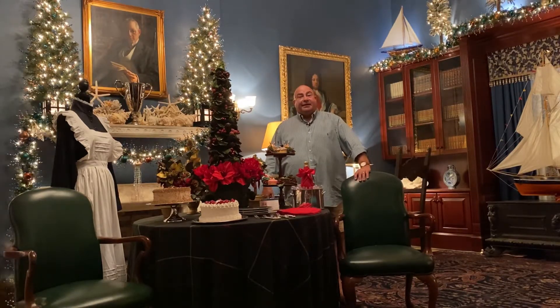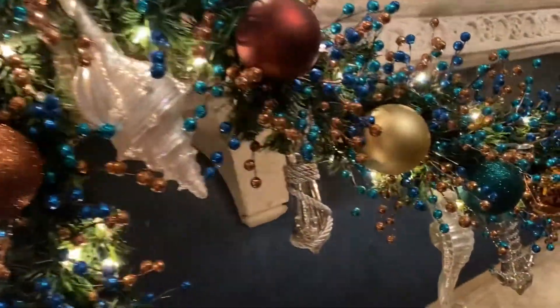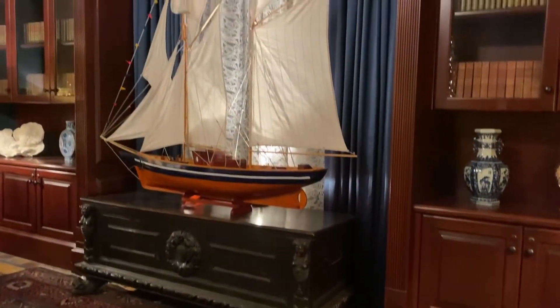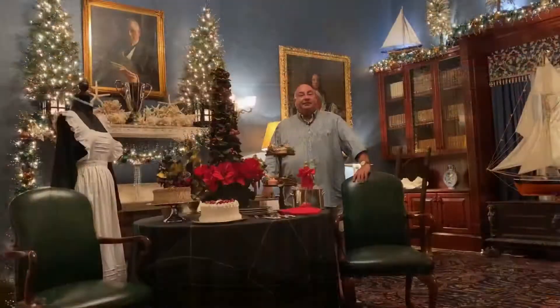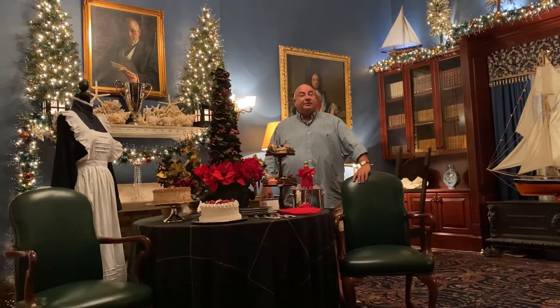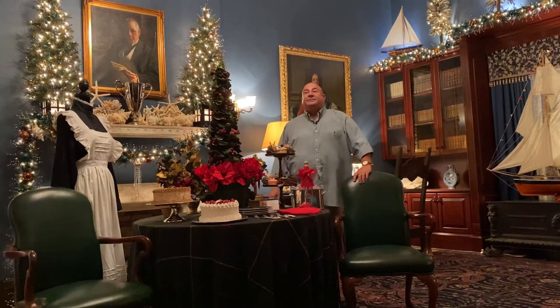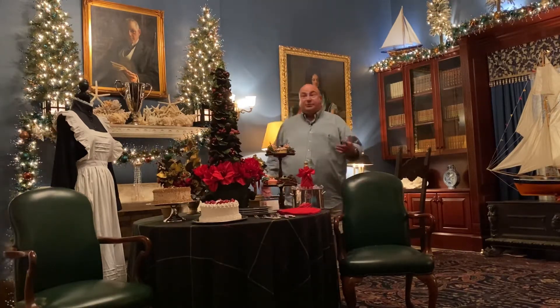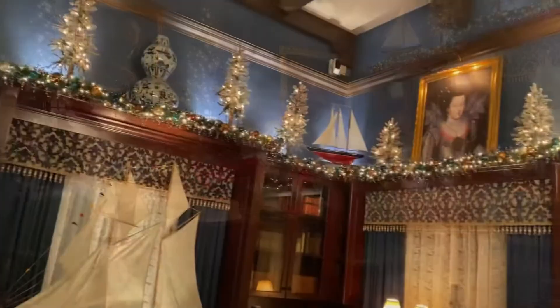Personally, I chose sailboats and seashells and everything sea-related for this room. He was a lover of boats. He was in the Navy for many years, and he belonged to the Biscayne Bay Yacht Club here in Coconut Grove, where he won first place in 1913 in the regatta. So for those particular reasons, I thought I'd make it more personal towards Mr. Deering and use the sailboat theme.